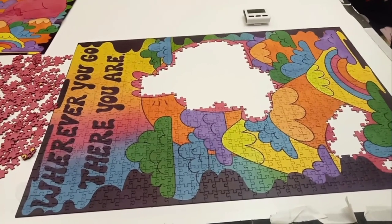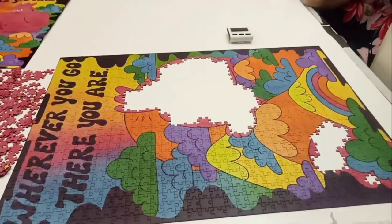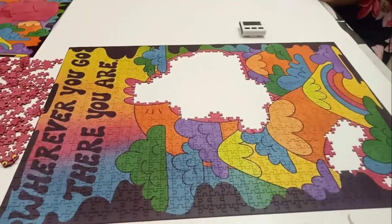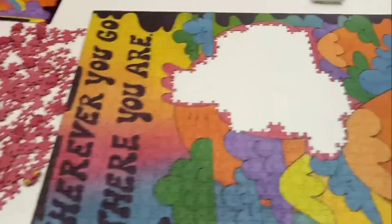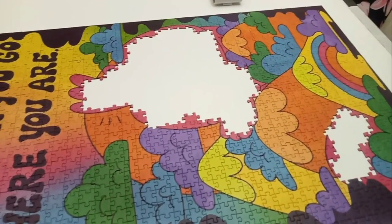Okay, so all the colors are completed — all the clouds, all the colorful pieces are in. Now I just need to do that bunch of pink, and I think they will go in quite well.